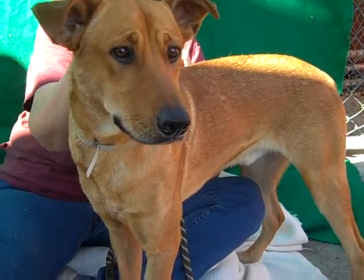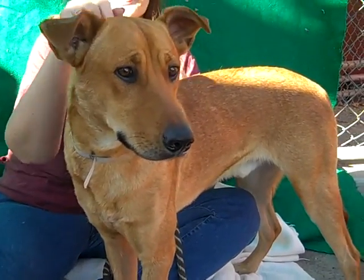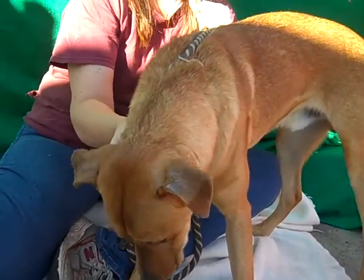Max would be a great dog if you're a person who likes to exercise, go on walks, spend time outdoors — he'd probably love to go to the dog beach. He's just a really, really great guy.